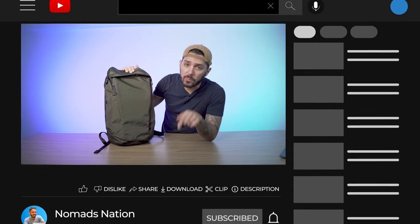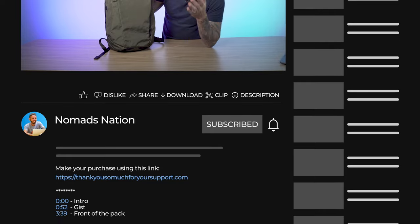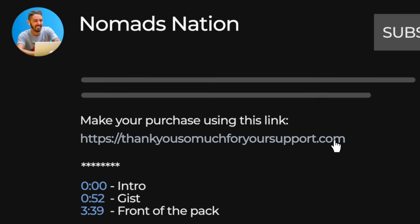If you're thinking about buying one of these bags, just a reminder: we do ask that you make your purchase using the first link in the description, because that link makes sure that you get the best price and it also helps to support the Nomads Nation YouTube channel, which we greatly appreciate.